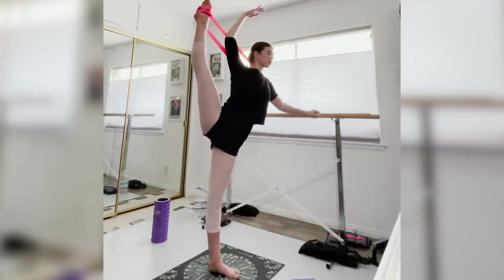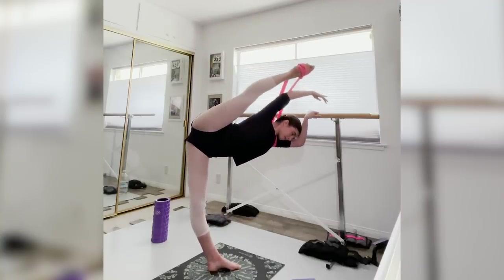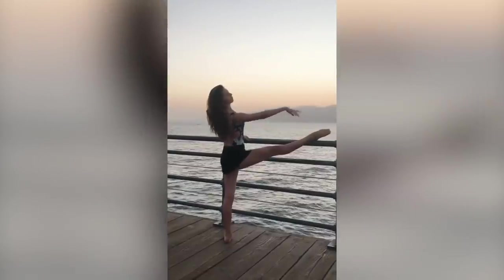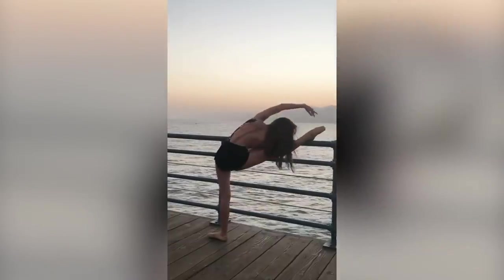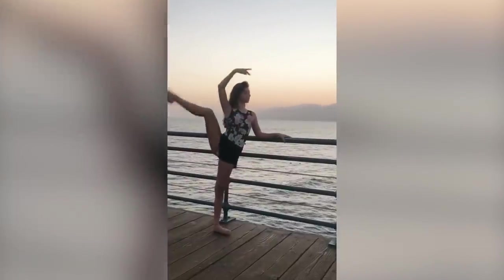What I eat honestly changes on a day-to-day basis depending on my energy needs and activity level, which fluctuates a lot in ballet, especially if you're in a performing season or not. Although I like to stick to whole foods as much as possible when I can, because I feel I dance my best and feel my best when I do.